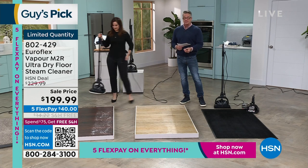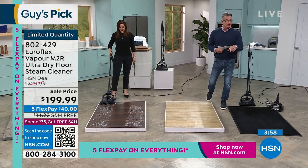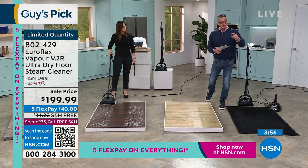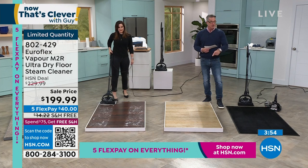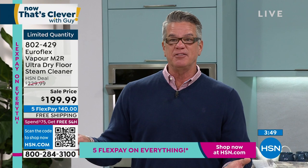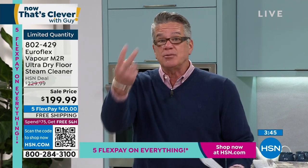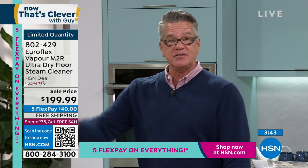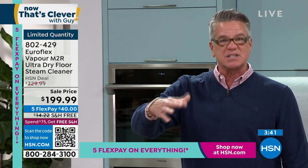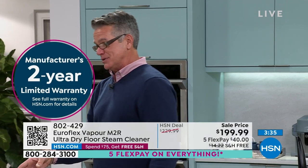I'm under 500 units. Here's the offer: $30 off our everyday price. Get an H-Cent credit card today and we'll take another $40 off — that's $70 off total. Free shipping and handling, on FlexPay at $40 a month. And it comes with a two-year warranty. With that stainless steel boiler, that's going to last you years and years. The weight is less than a gallon of milk — five pounds — so you can take it upstairs and downstairs easily.